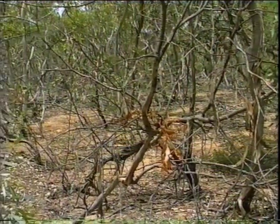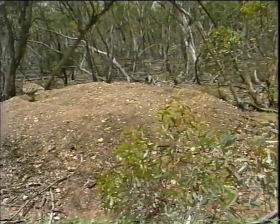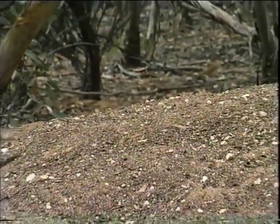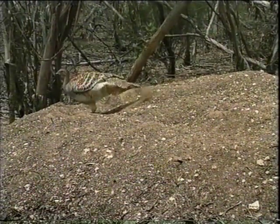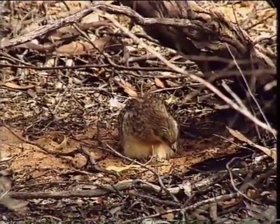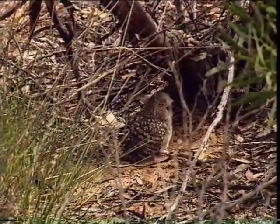The building and maintenance of a large nest, where eggs are incubated, occupies a pair of Mallee Fowl for up to 11 months of each year. The male bird regulates the temperature of the nest's egg chamber by opening and closing the mound on an almost daily basis. Incredibly, Mallee Fowl seem to show little interest in their offspring. Once hatched, the well-developed chicks are self-reliant, able to feed and instinctively camouflage themselves for protection.